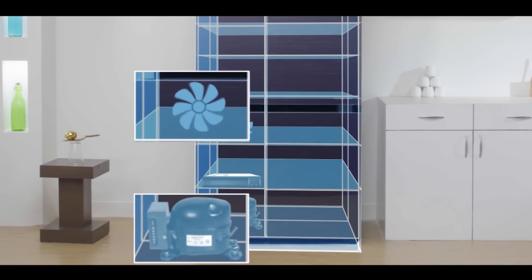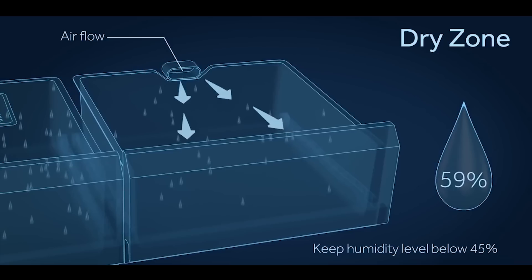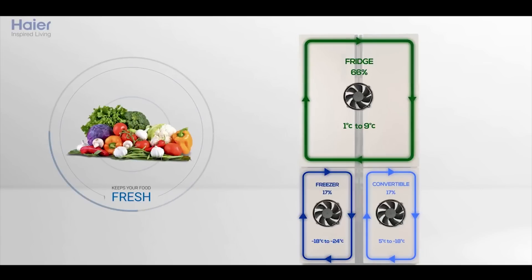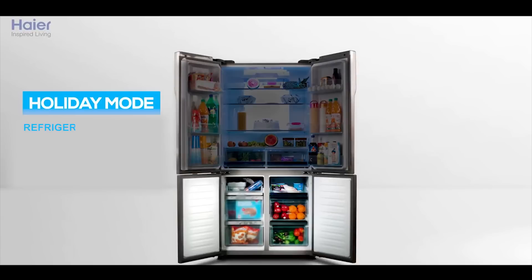Twin inverter technology, dual zone — that is separate zones for humid and dry stuff — triple cooling system, anti-bacterial technology, and holiday function.